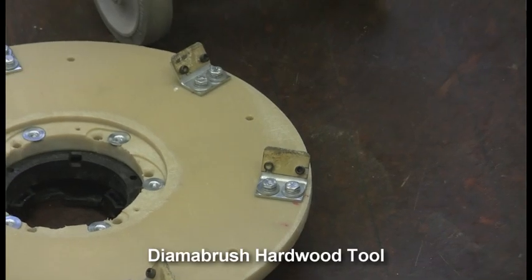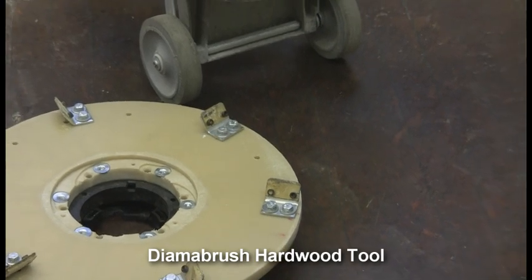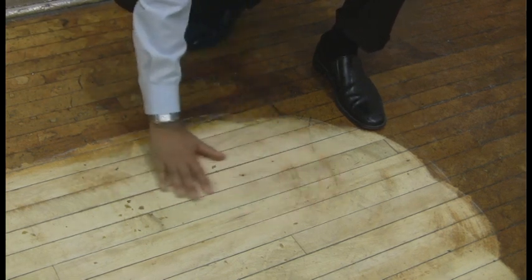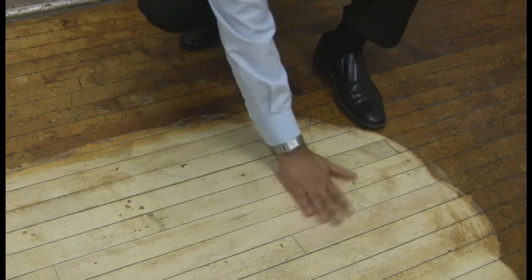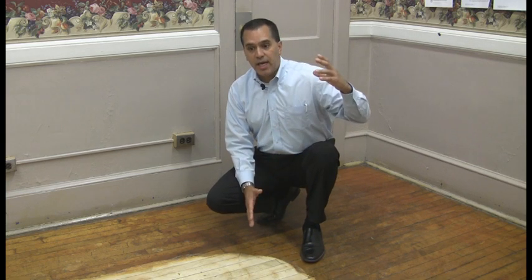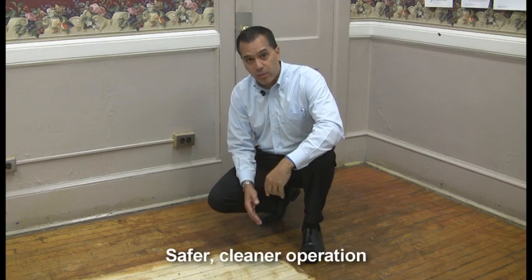Since we've been using the diamond brush method, I've noticed that this removed a bulk of the stain, polyurethane, and sealers that are on the floor. I thought it would actually take longer, but it's actually quicker, less dust involved, less cost with sandpaper and chemicals — especially in the environment that I deal with, with the Board of Education and residential homes where they don't want any of those chemicals anymore.